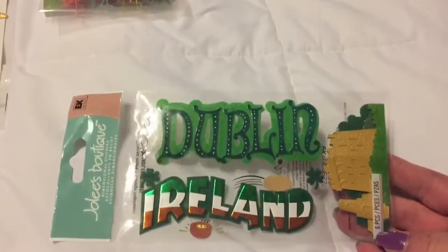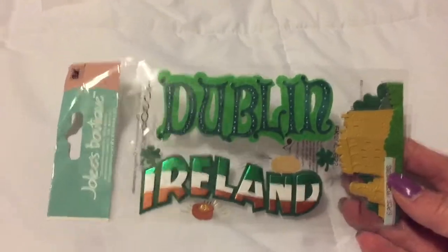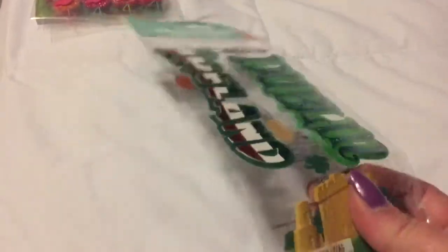I'm going to Ireland - it's been postponed till March of next year but I'm going, it's set! So I got this for that - it even has a cool castle and the castle is some kind of resin. Very nice, so I grabbed that.